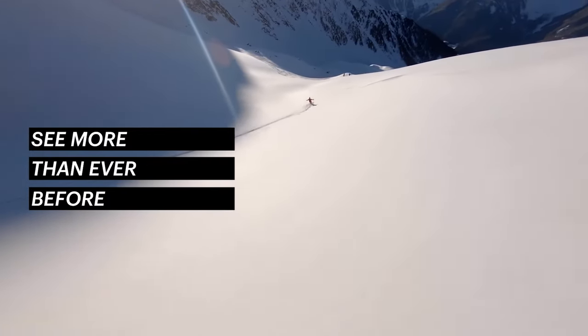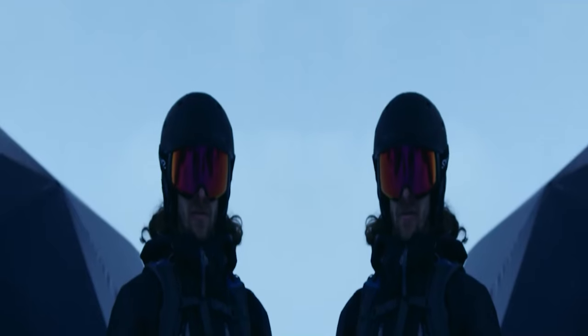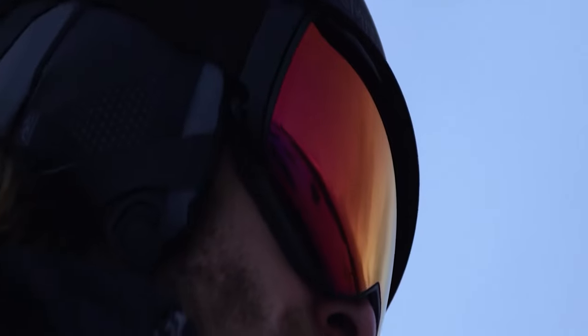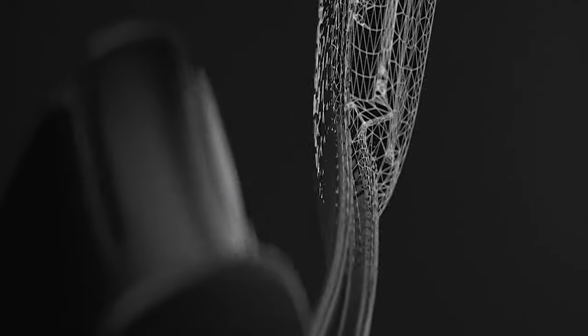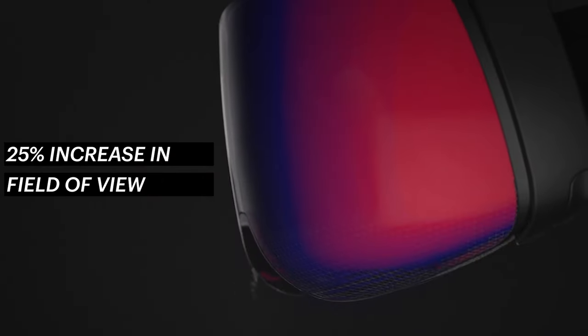Thanks to magnetic contact points, 12 different Chroma Pop lenses ranging from VLT 9% to 65% can be interchanged quickly when light conditions change. Smith aimed to increase field of view by 25% with the bird's eye vision included in the 4D-MAG line, using a downward curve in the bottom of the lenses to increase visibility straight down and in the corners of your view.